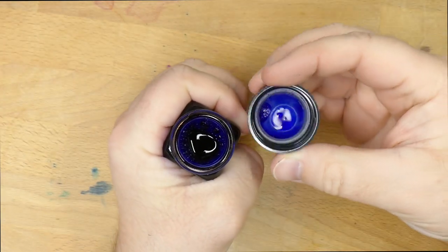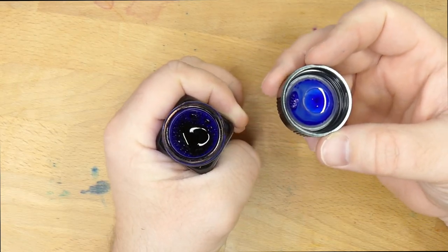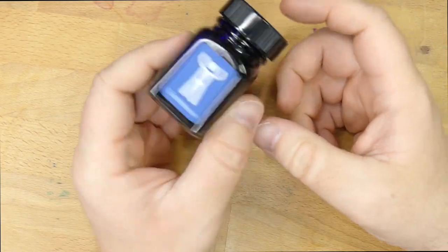It's a good bottle. I really like these. The cap seal inside works really well — I've never had one of these leak on me. It's got a wide mouth so it's easy to fill pens, and it's deep enough to fill pens pretty easily. I've got nothing bad to say about these bottles. They're cool. So let's check out this ink.